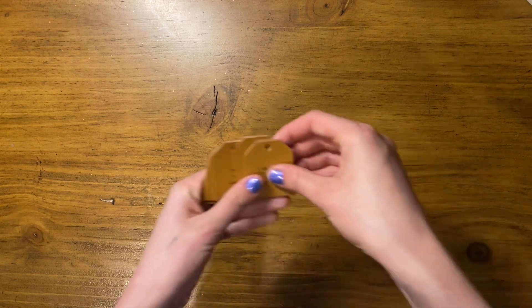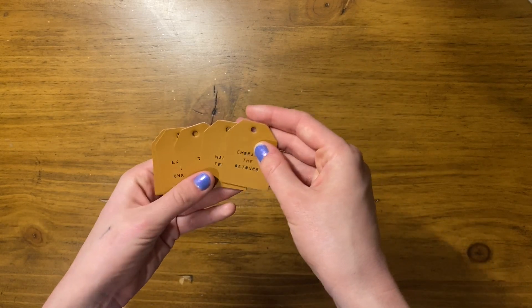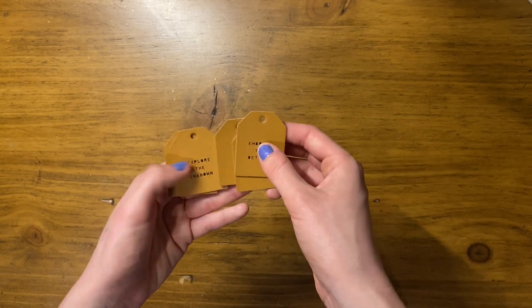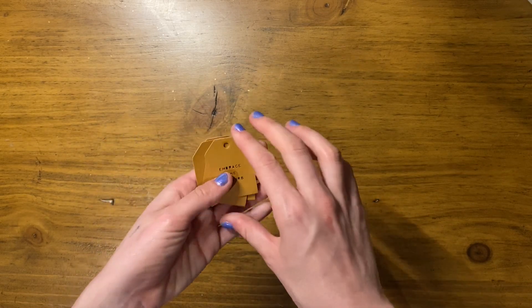Then I got these really cute pleather adhesive tags from one of the travel kits. They have different travel quotes and sayings on them.